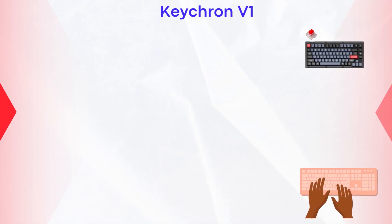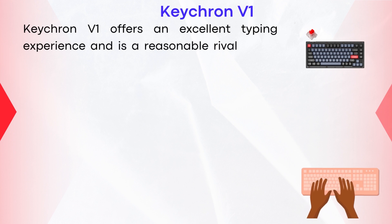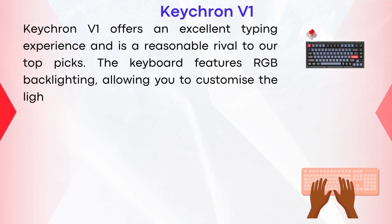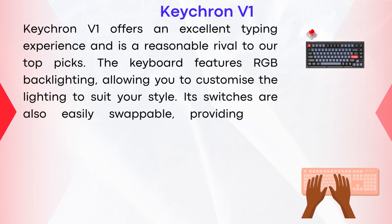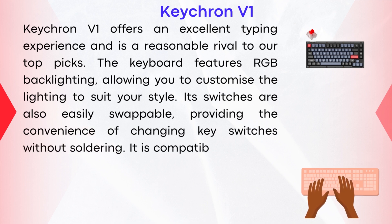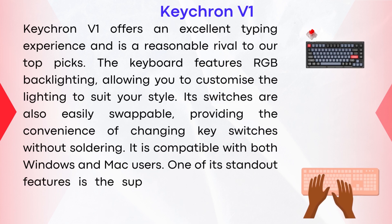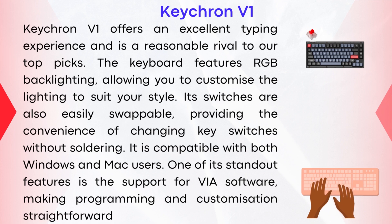Keychron V1. The Keychron V1 offers an excellent typing experience and is a reasonable rival to our top picks. The keyboard features RGB backlighting, allowing you to customize the lighting to suit your style. Its switches are also easily swappable, providing the convenience of changing key switches without soldering. It is compatible with both Windows and Mac users, and one of its standout features is support for VIA software, making programming and customization straightforward.